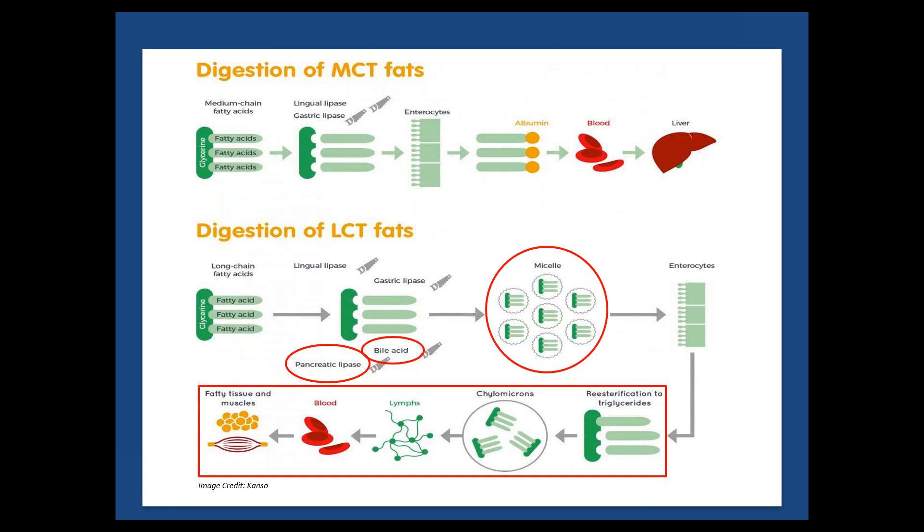Although long chain fats are packaged into chylomicrons going through the lymphatic system prior to reaching the liver, MCTs can be taken up directly into the portal circulation. In the liver, MCTs can move passively across that double membrane of the mitochondria and be used as an immediate source of energy, while long chain fats require transportation through the carnitine cycle. You will see circled in red on this diagram the steps that long chain fatty acids have to go through for digestion that MCTs do not. Simply put, MCTs require no bile, no pancreatic lipase enzymes, no chylomicron formation, and they absorb directly into the liver.